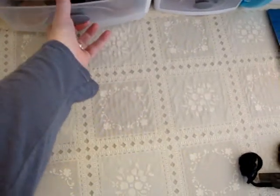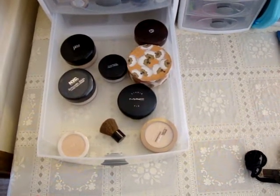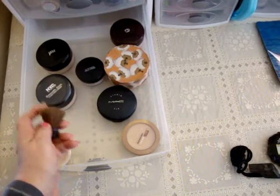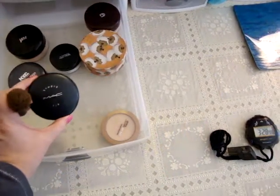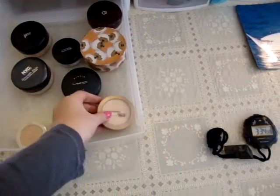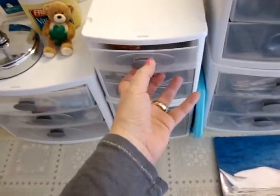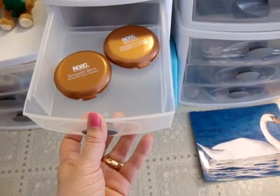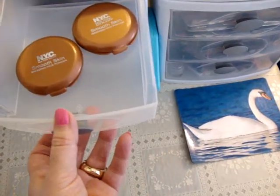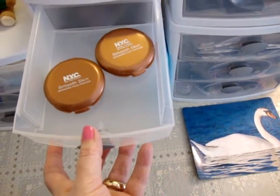This drawer underneath is all my setting powders. I used to like loose powder with a big fluffy brush, but now I'm really into using a kabuki brush with pressed powder. I usually use the Mac Studio Fix powder or the Maybelline Dream Matte powder. I also have some NYC bronzer — I don't use bronzer too often but once in a while it's fun. It's a really good bronzer for the price, but unfortunately it's been discontinued.